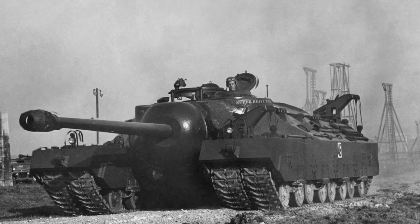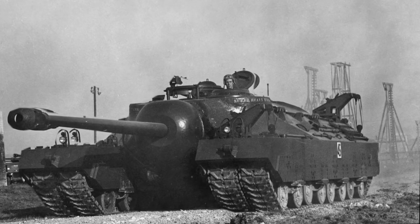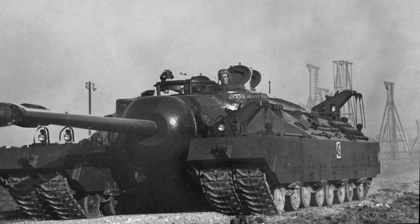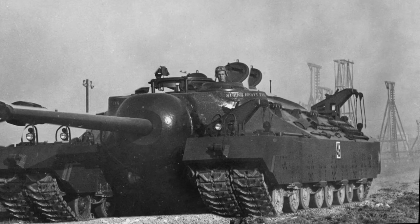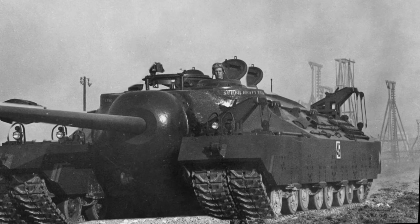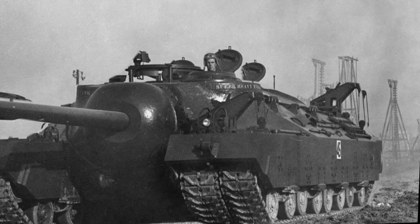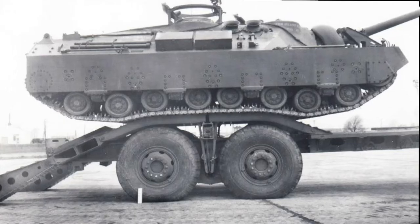The T-28 tank was classed as a super heavy tank and was an American vehicle. This was heavily armored and had a self-propelled gun, and was used throughout World War II. This vehicle weighed 100 tons and was originally designated a heavy tank. It wasn't until 1946 that it gained its class upgrade to super heavy tank T-28.